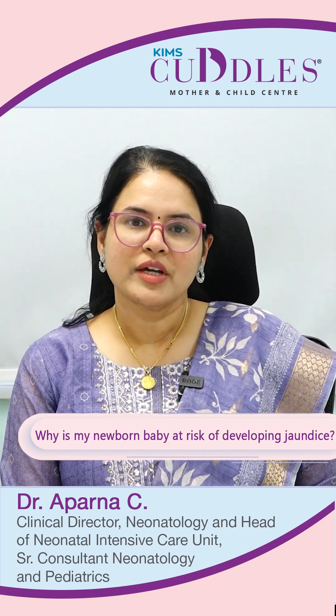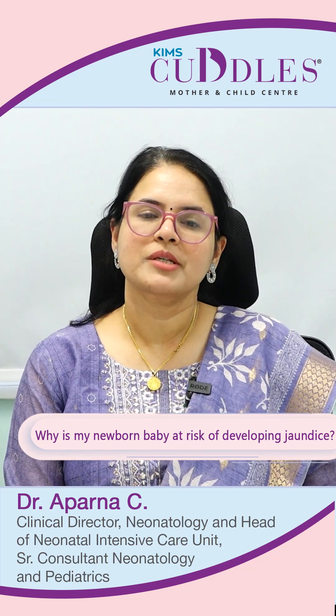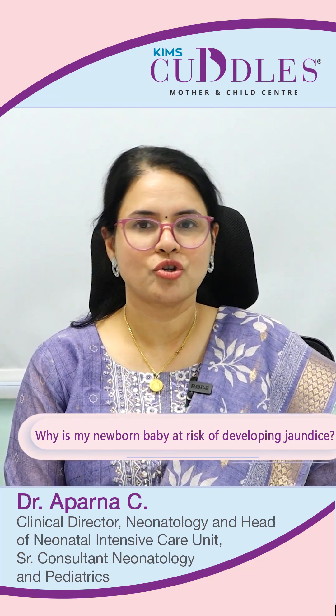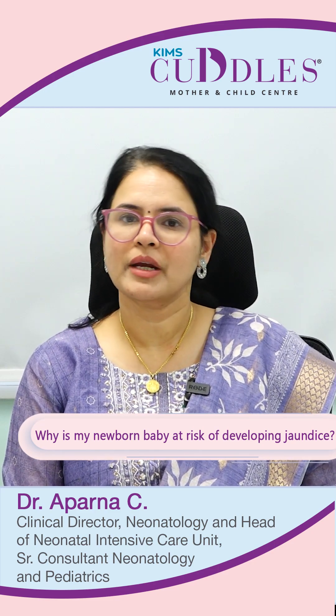Hello everyone. In this video we are going to discuss about a very common problem that newborn babies have — it's neonatal jaundice. This is also called hyperbilirubinemia in medical terms.